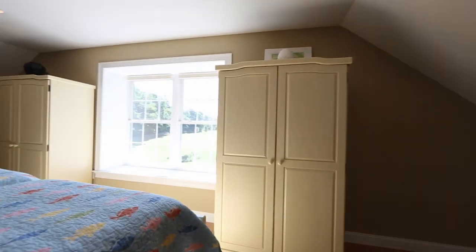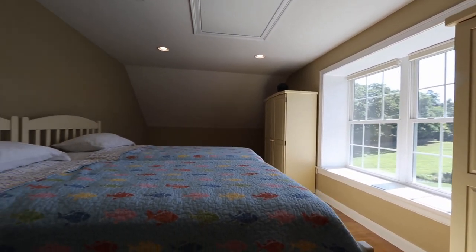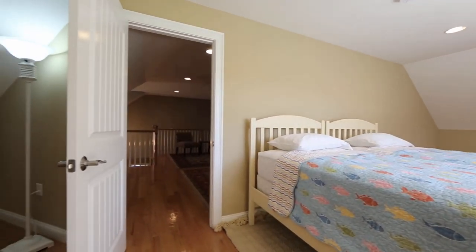This home has a central vacuum system, security system, and a whole house generator. Just a short walk to Griffith Park or the water, and just minutes to eateries and shopping.